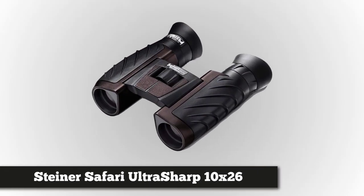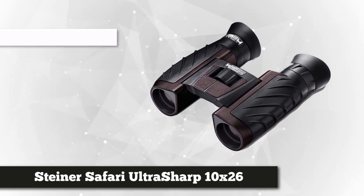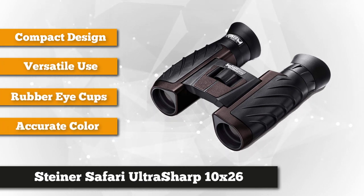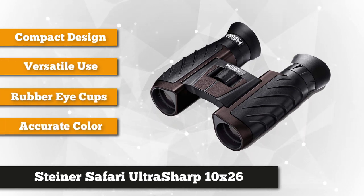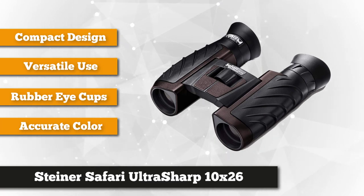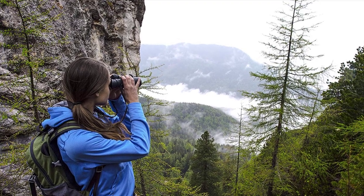The first on the list is the Steiner Safari UltraSharp 10X26. These rubber-ribbed compacts are designed for a variety of outdoor activities, whether it's watching your favorite football team from afar, or getting closer to a hippo without being disemboweled. The UltraSharps have 10X magnification, ample for most situations, and a fair field of view.